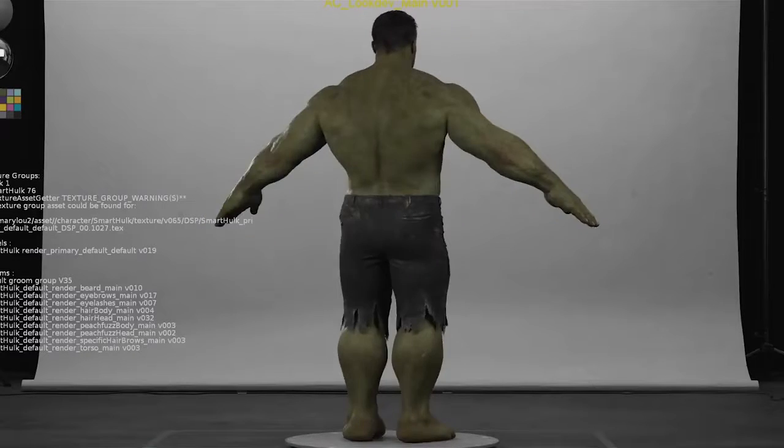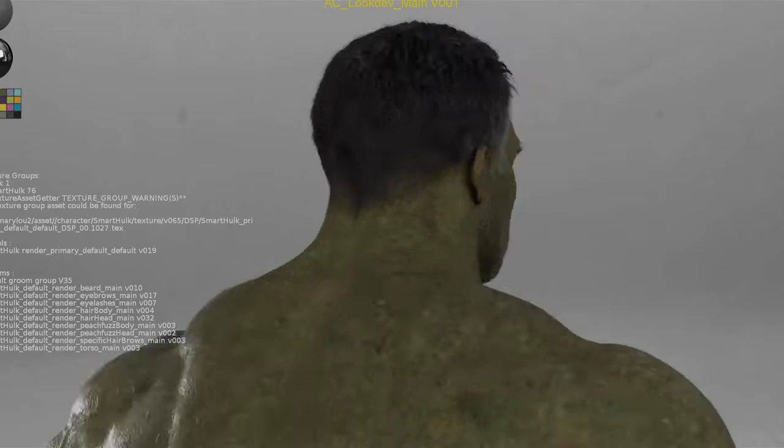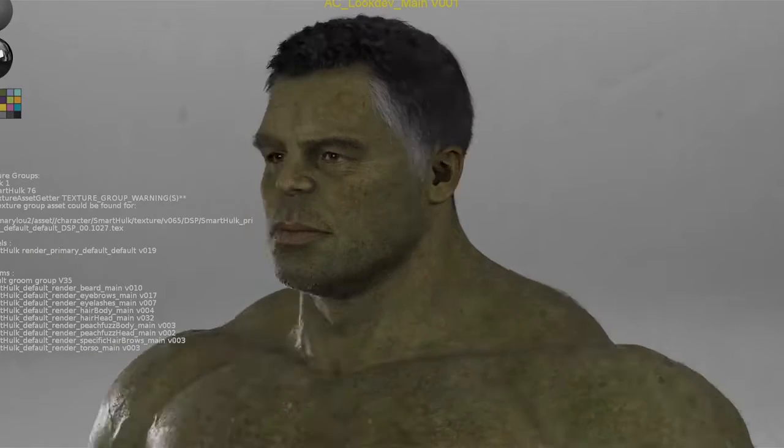When we got the first turntables back, on his face you captured Mark — you captured his face. When everybody saw it, they all thought, well, he's really handsome. And we kept getting it. Hulk's got game — he's going to go on dates over the five years.